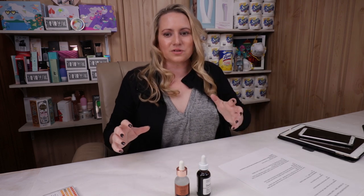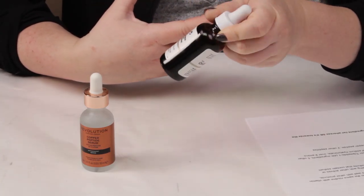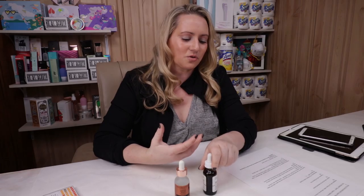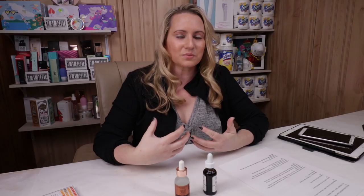In terms of ease of use, the Ordinary recommends applying this morning and evening — after cleansing, toning, and essences — in your serum step, then applying a moisturizer afterwards. However, the Ordinary goes on to say that you should not use the Copper Peptide Buffet Serum in the same routine with any strong antioxidants or vitamin C, retinols, or any alpha, beta, or polyhydroxy exfoliants.